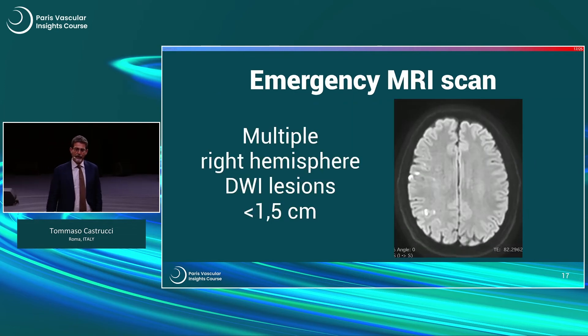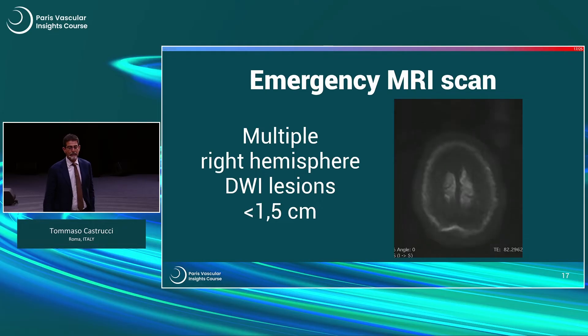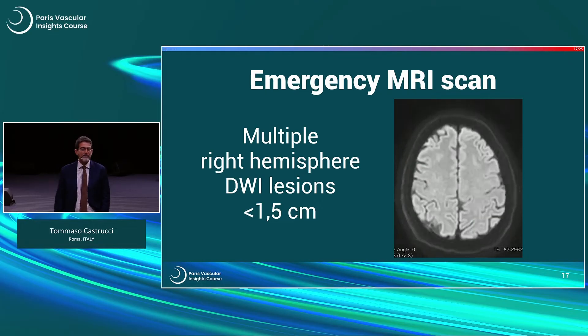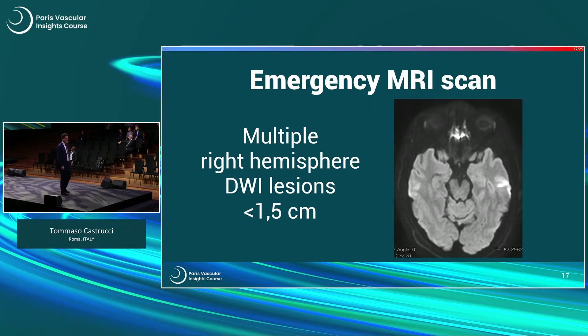As per protocol, we performed an emergency MRI scan that showed multiple small lesions, the biggest of which was 1.5 centimetres.